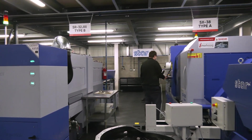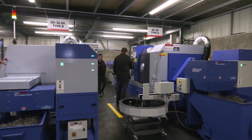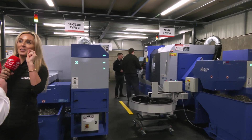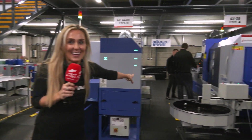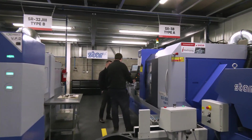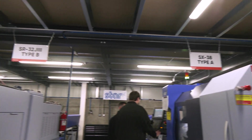Two machines, two big Star investments: we've got the SX38 and we went on to buy the SR32 J Type 3. Make sure you say 'Type 3' — Dan's over there from Star, and I even checked the signs before I had them printed. I got a slap on the wrist!